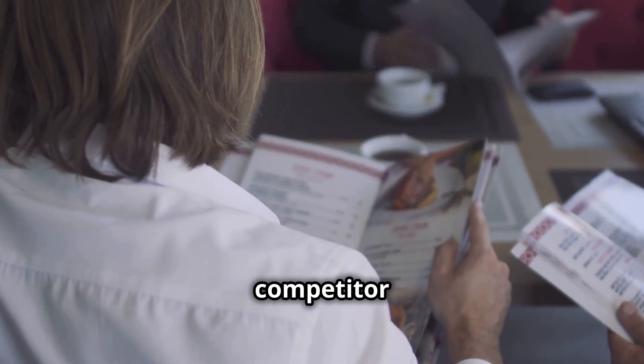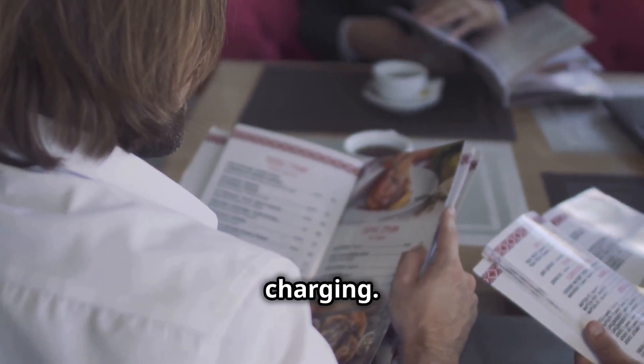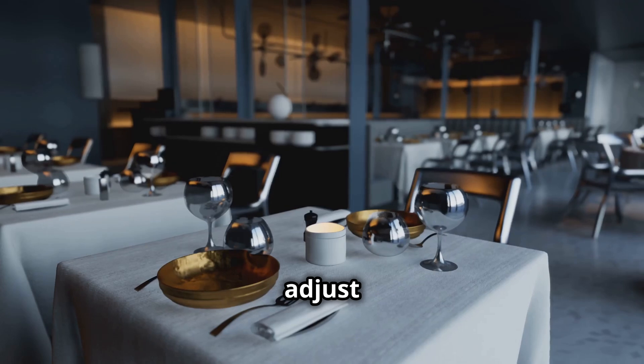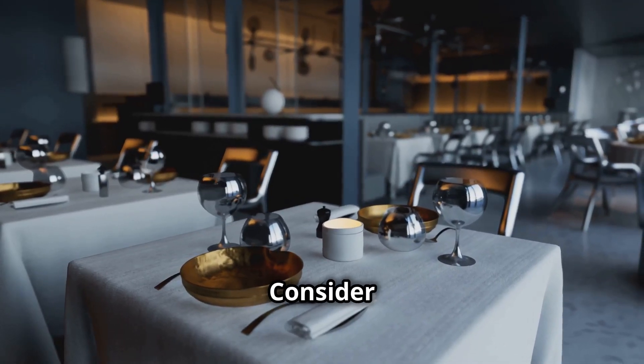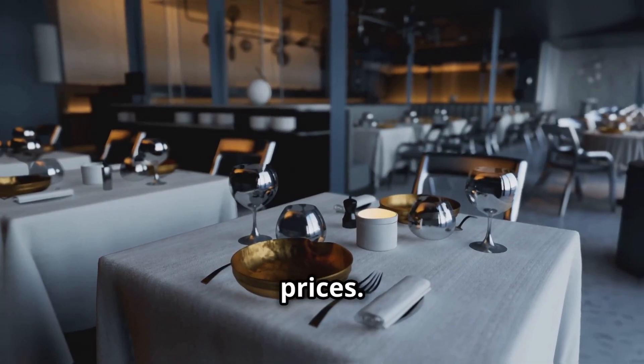Next, analyze competitor pricing — research what similar restaurants in your area are charging. Finally, adjust for perceived value. Consider the ambiance, service quality, and portion sizes when setting prices.